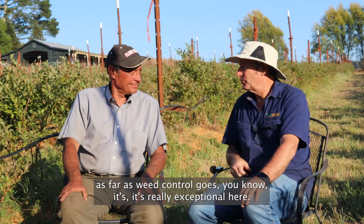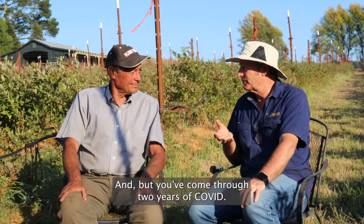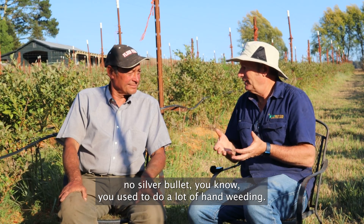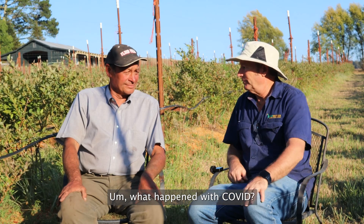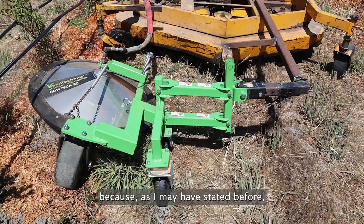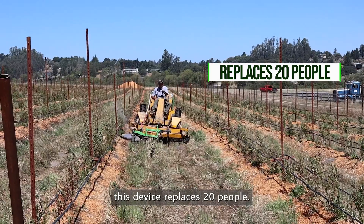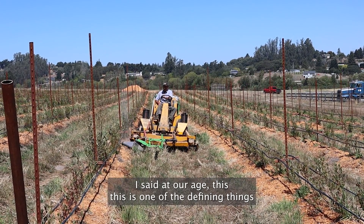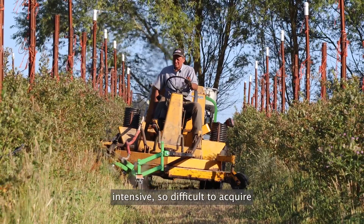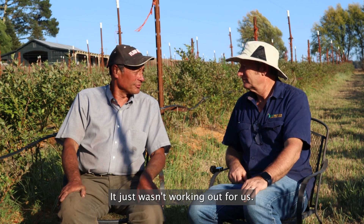The level of cleanliness as far as weed control goes is really exceptional here. Coming through two years of COVID with a lot of hand weeding, it was difficult to get people. Thank goodness we bought this system before COVID, because this device replaces 20 people. At our age, this is one of the defining things that keeps us in business, because the weed control is so costly, so labor intensive, so difficult to acquire. We needed to do something or we were going to have to move on.